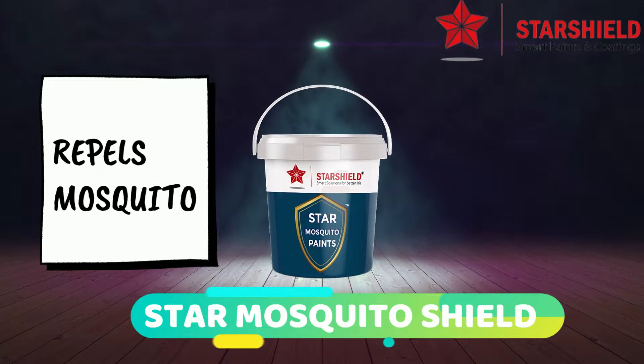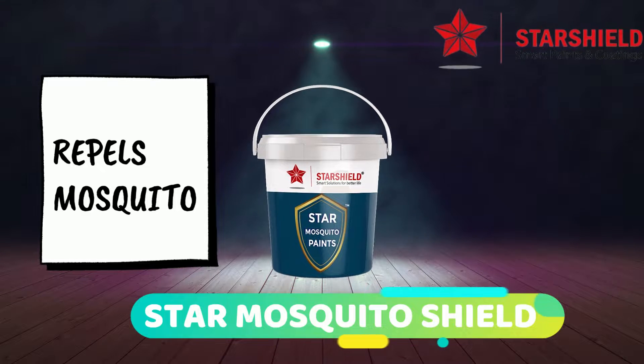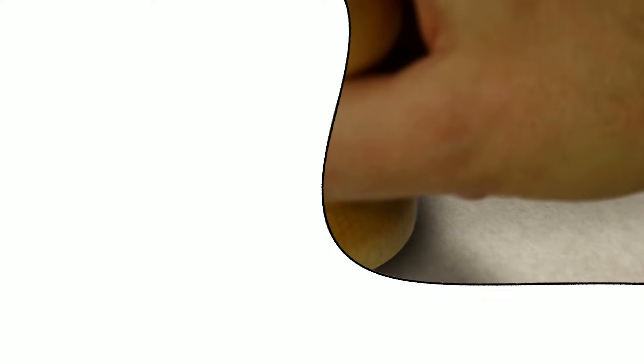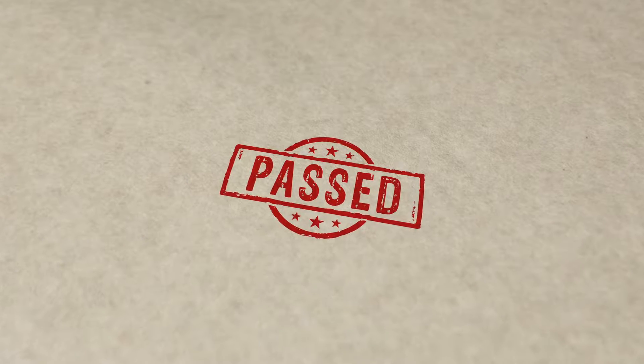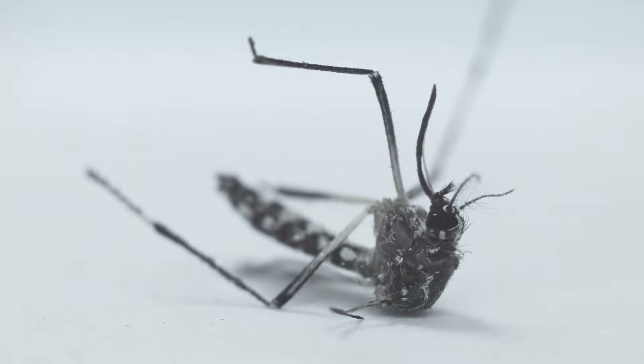Presenting Star Mosquito Shield from Star Shield Technologies — a revolutionary acrylic-based wall paint that can make mosquitoes inactive. It is a scientifically proven, nanotechnology-based manufactured wall paint having an excellent ability.